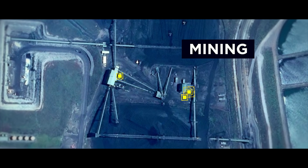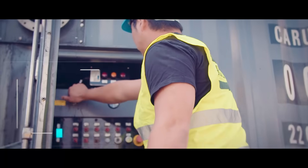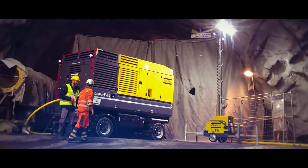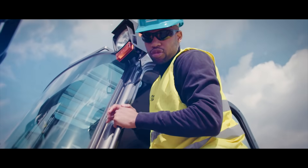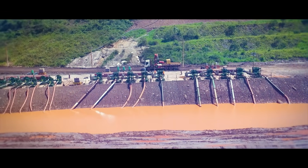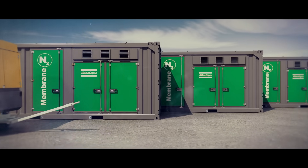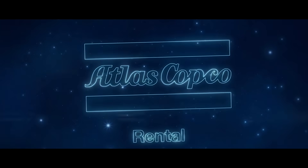Be it underground or open pit mines, our wide range of equipment is here to help. You need high-pressure compressors and boosters for air drilling during exploration, light towers, generators, and air compressors for instrument and process air during operations, or easy-to-install pumps for dewatering, groundwater control, or for handling highly corrosive liquids. Contact us for specialized applications — we also have nitrogen solutions. Wherever you are, your project is our project.